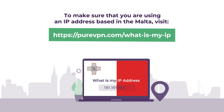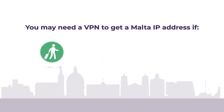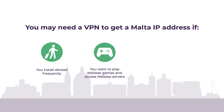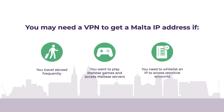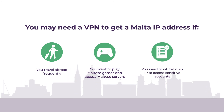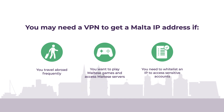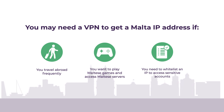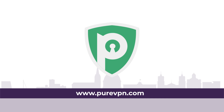Unsure if you need a Malta IP address? Let us help you decide. Here are a few questions for you: Do you travel frequently? Are you a hardcore gamer who usually plays on Malta servers? Or do you need to whitelist a dedicated Malta IP to access your accounts from anywhere? If you answer yes to any one of these questions, a Malta IP can help you substantially. Get PureVPN today for a better tomorrow.